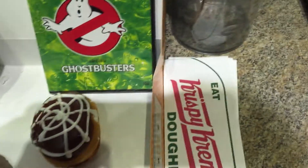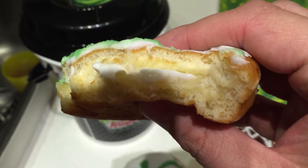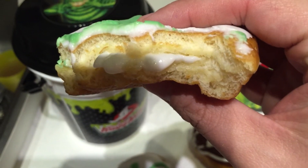Here's my kid's half-eaten one. This is supposed to give you a view of the inside — there, there you go.